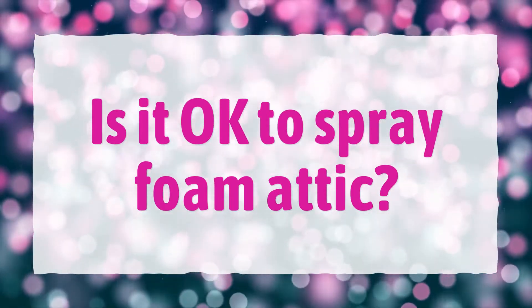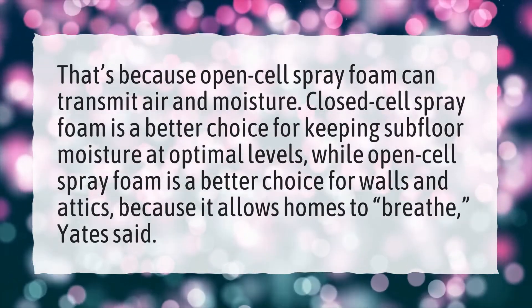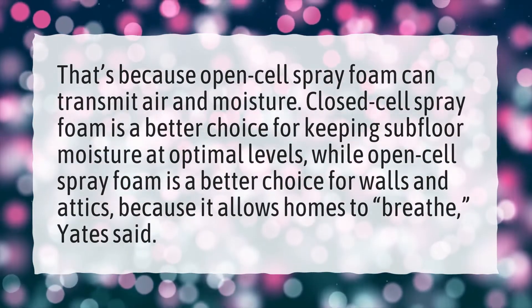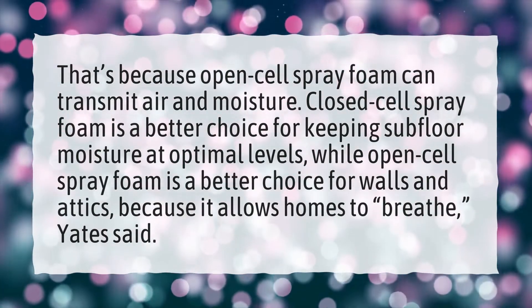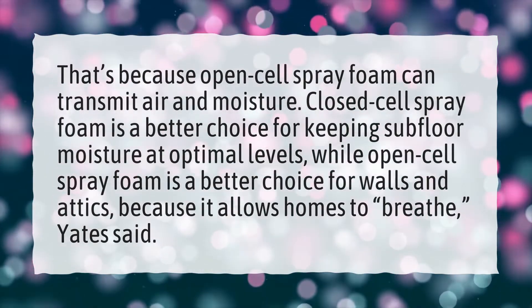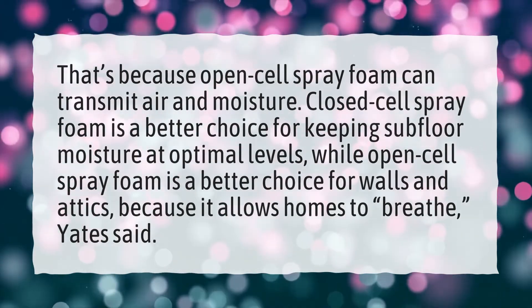Is it okay to spray foam an attic? Open-cell spray foam can transmit air and moisture. Closed-cell spray foam is a better choice for keeping subfloor moisture at optimal levels, while open-cell spray foam is a better choice for walls and attics because it allows homes to breathe, Yates said.